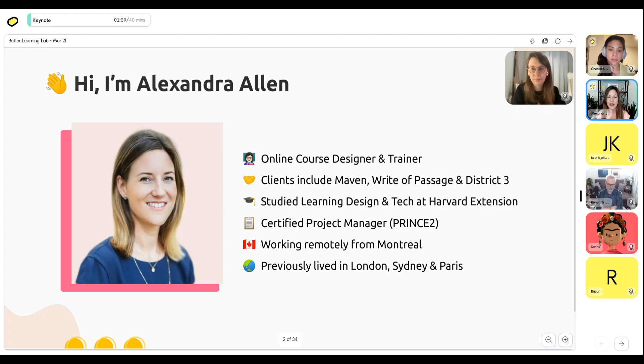I studied learning design and tech at the Harvard Extension School before I entered this area. When I studied there it was actually my first experience as a student learning in a cohort-based course format. In 2020, right before the pandemic hit, I was living in France, studying courses offered in the US, with people joining from South America, Dubai, and India. What was so powerful was we could compare different education systems from different countries and cultures, and I really got to see the power of a CBC in action as a student.